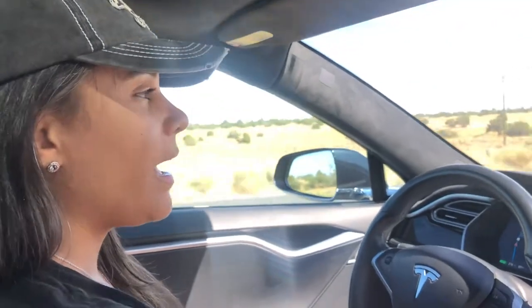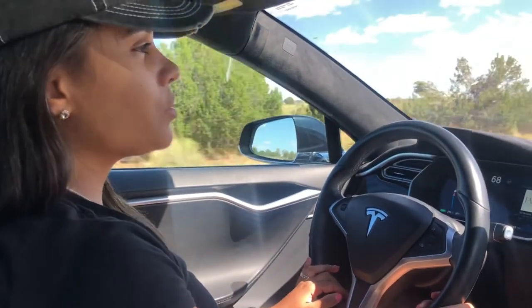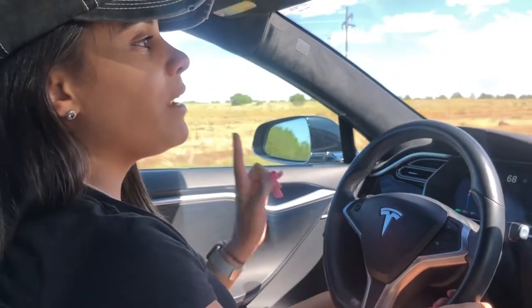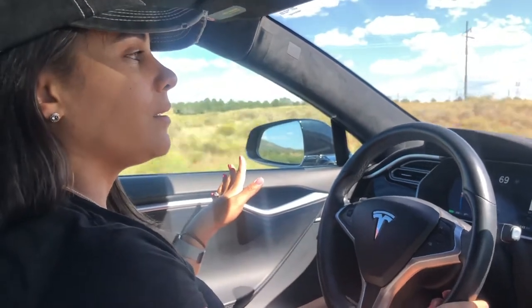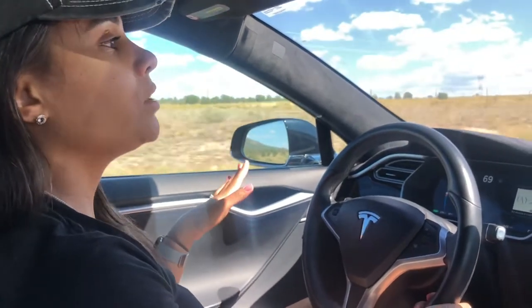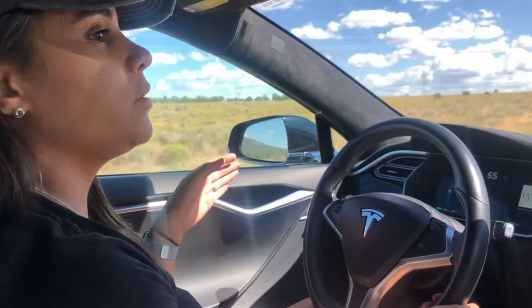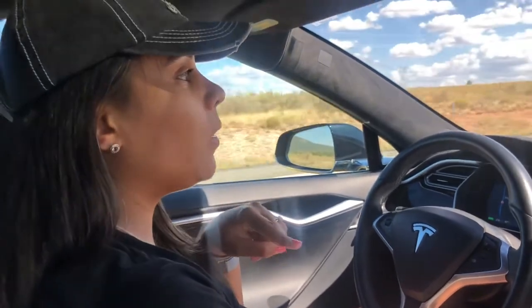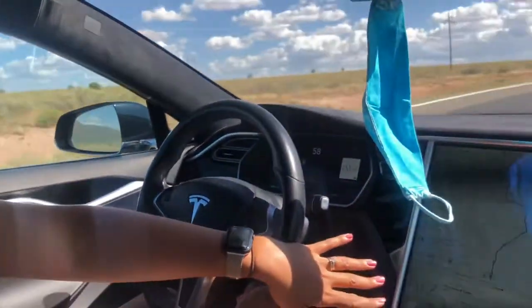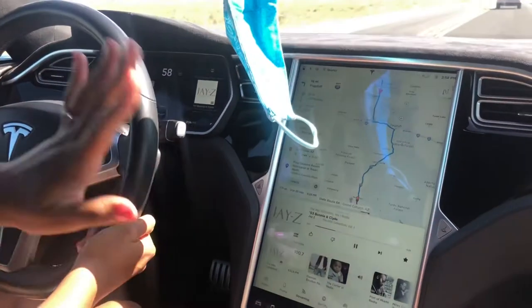Hi guys, welcome to my channel! Today's video is going to be on my thoughts about the Tesla S. I'm also going to be showing you guys how the Tesla S drives itself on autopilot and how I get this bad boy up to 100 miles an hour in literally seconds. I always wanted to test drive this Tesla S — we went on a trip to Scottsdale, Arizona, my husband and I, and he actually rented this vehicle so we can try it and have a little fun.